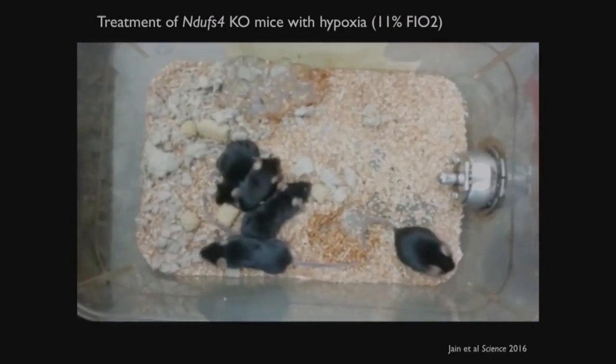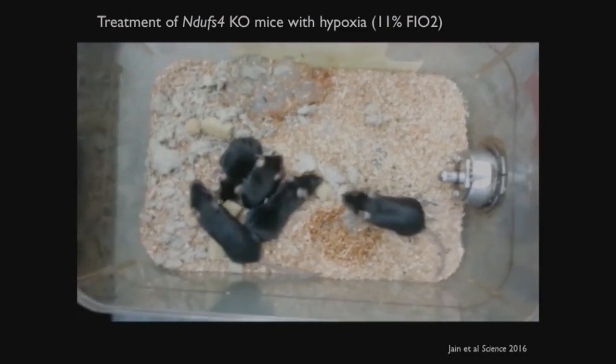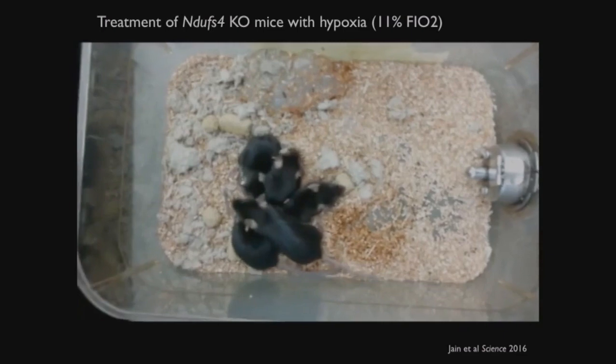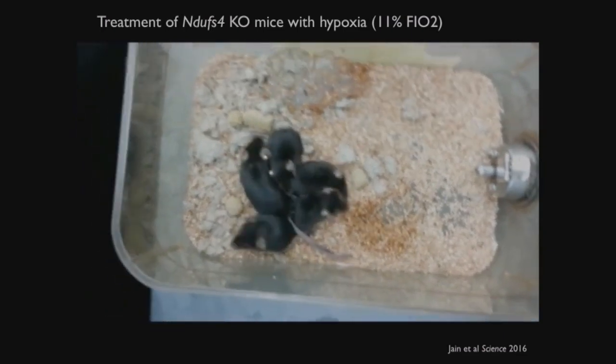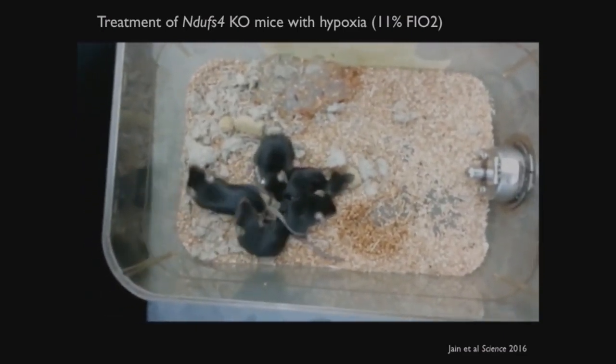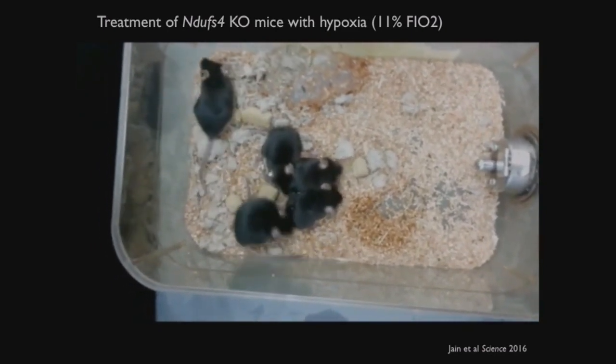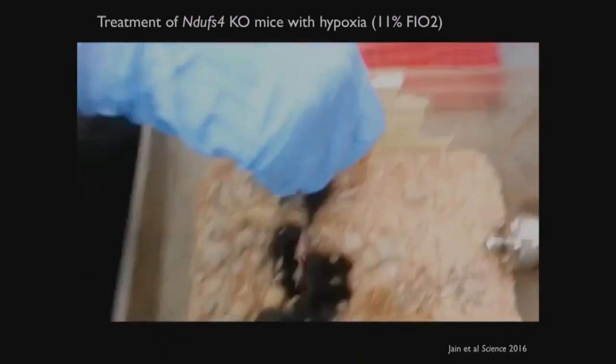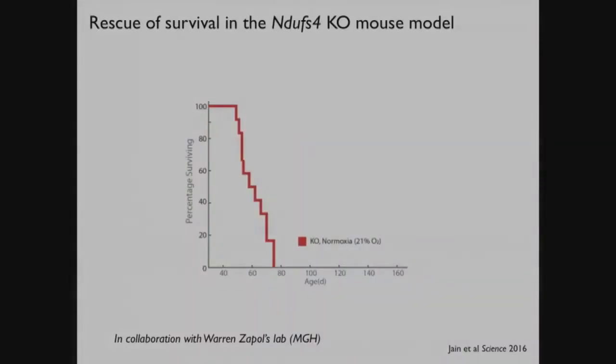We were totally floored by the results. The lab manager basically came and asked if there had been some sort of genotyping error. We genotyped over and over again, and in fact all of these mice are missing NDFS4. The mice look really good - they're moving around and they look more robust.